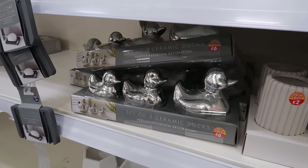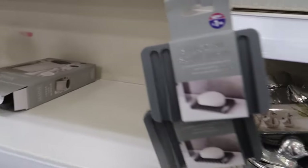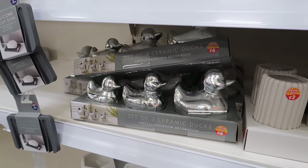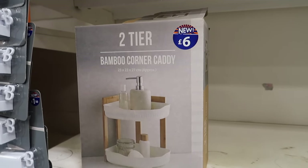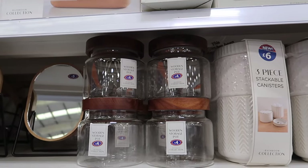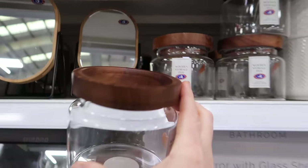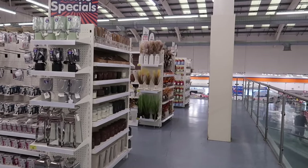There's a really good little design - a two-tier bamboo corner caddy for some space saving. I love the wooden storage pot and it's actually good timing because I need one of these for the kitchen, not the bathroom. Now let's head upstairs to see what's new in all the homeware.